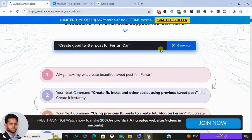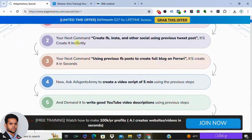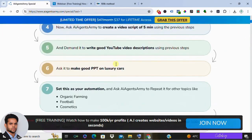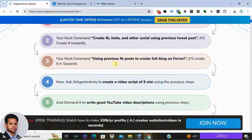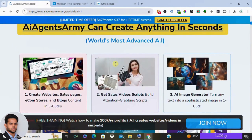First is content creation made easy. If you are stuck on ideas for your website, blog, or social media, AI Agents Army can take a simple keyword you give it and whip up website copy, landing pages, video scripts, social media posts, emails, or even full blog articles.